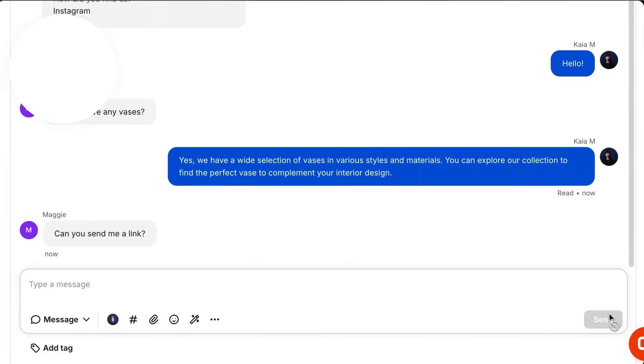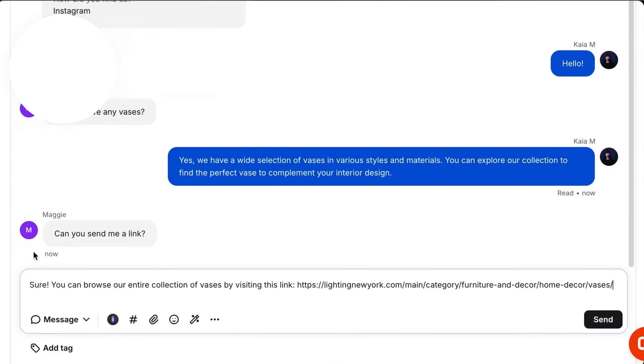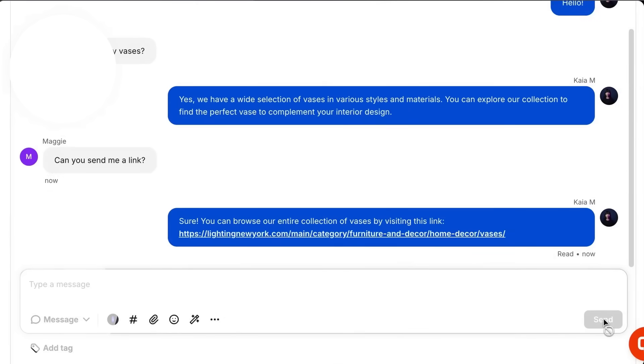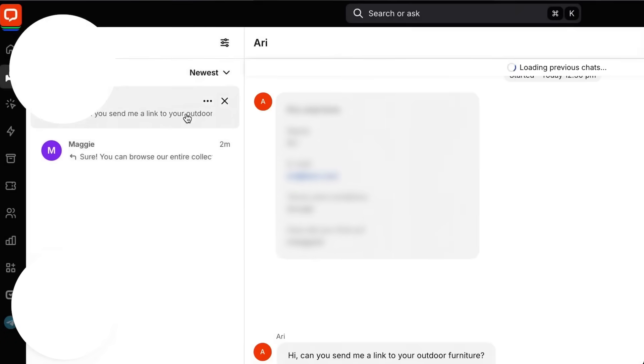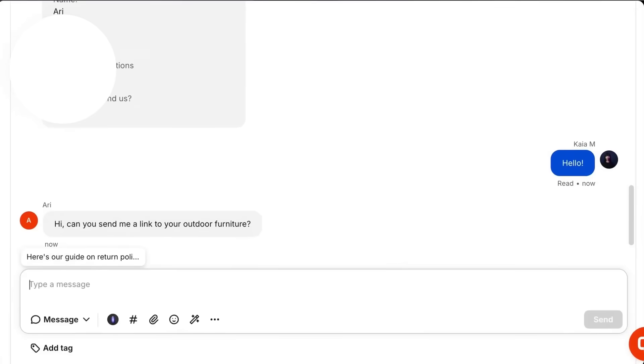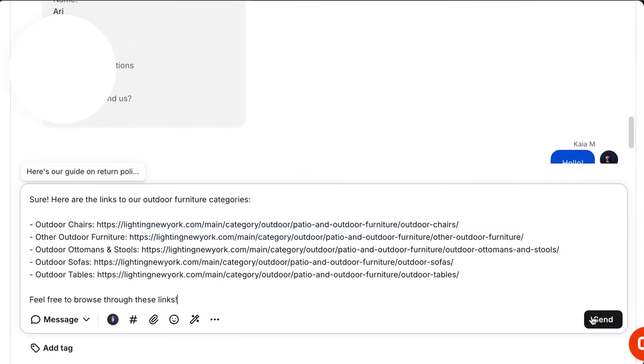Whether you're handling tough questions or just trying to respond faster, Copilot works quietly in the background to support your agents and improve customer experiences. User reviews highlight ease of use and speedy onboarding, though they warn that costs can rise as the team grows because pricing is per seat and ranges from $20 to $60 per agent per month. LiveChat offers our audience a 14-day free trial so you can road test it before reaching for the credit card.